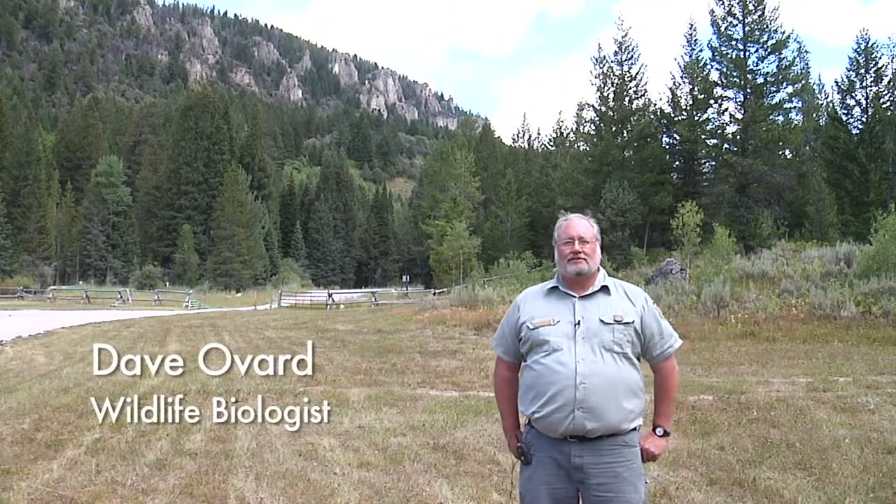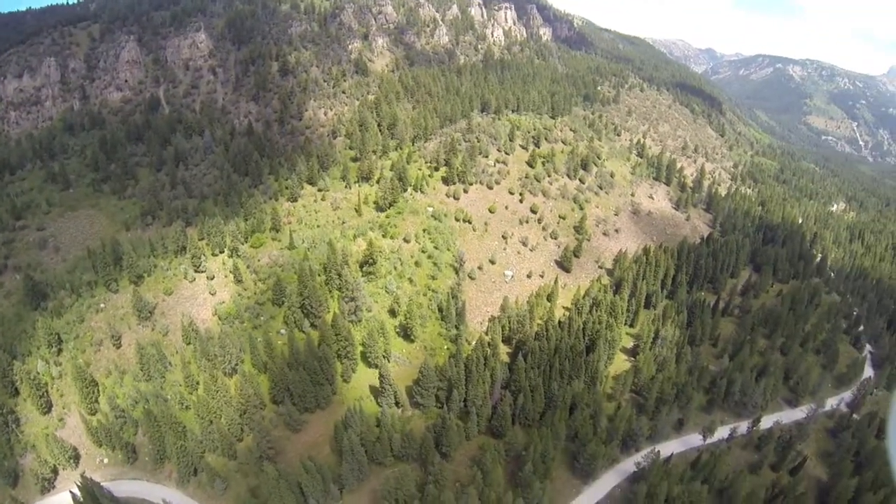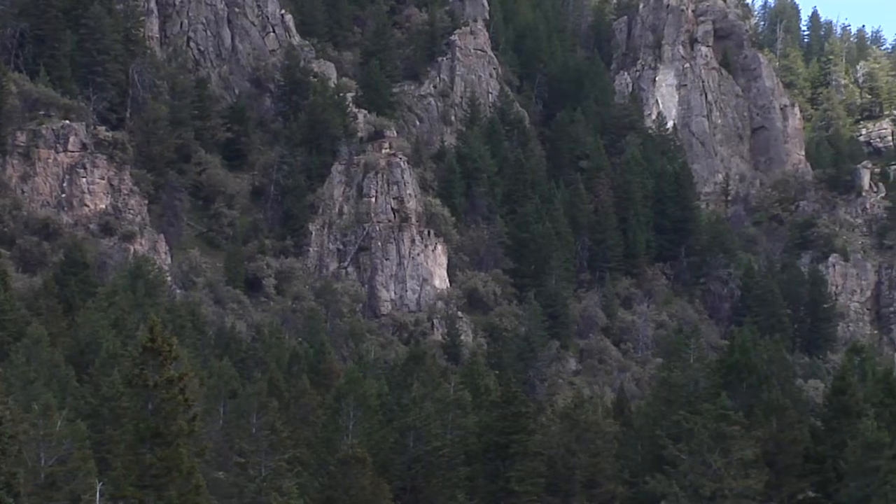The habitat below the Apostles is a mix of Douglas fir and mountain mahogany. Mountain mahogany is an amazing shrub. Some of the things I like about it is that it is one of the few trees that actually produces enough calories to sustain big game in the winter. It has really high protein levels.